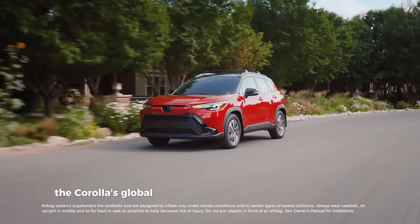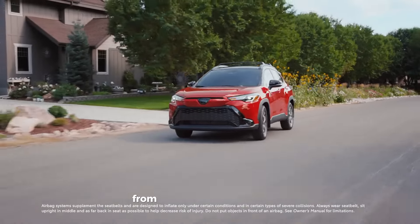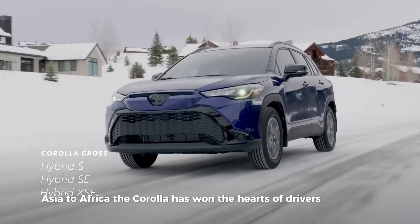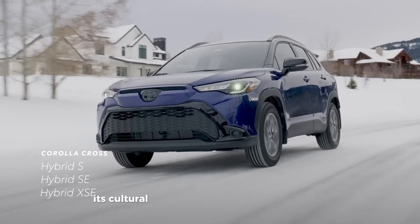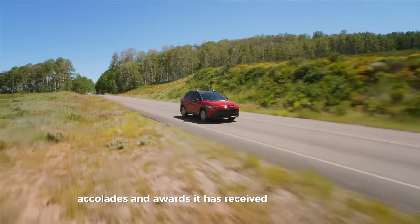The Corolla's global popularity is a testament to its universal appeal. From North America to Europe, Asia to Africa, the Corolla has won the hearts of drivers worldwide, and its cultural impact is evident in the numerous accolades and awards it has received over the years.